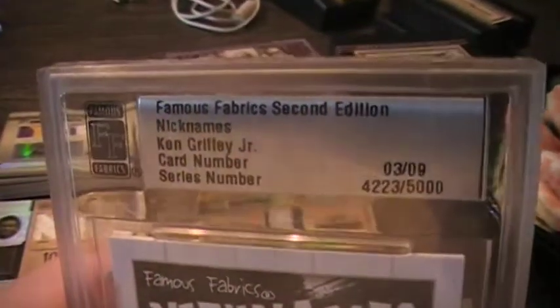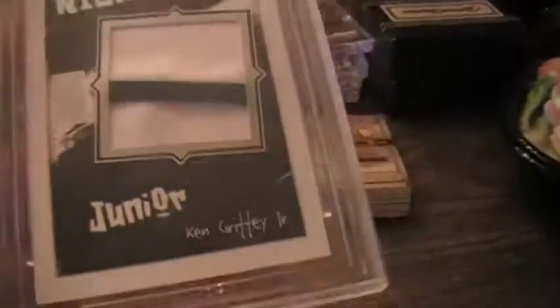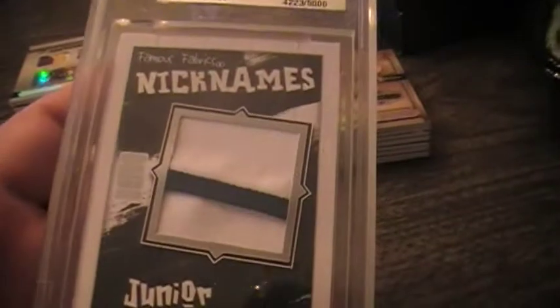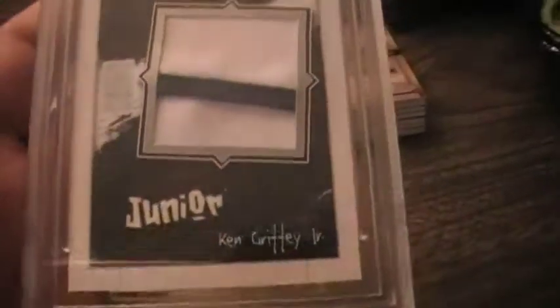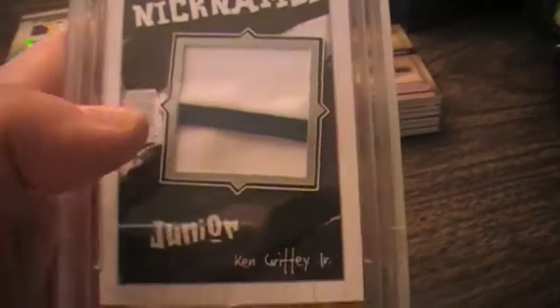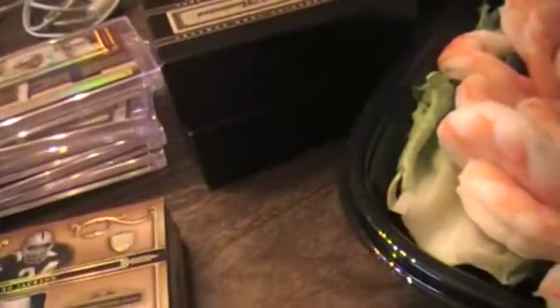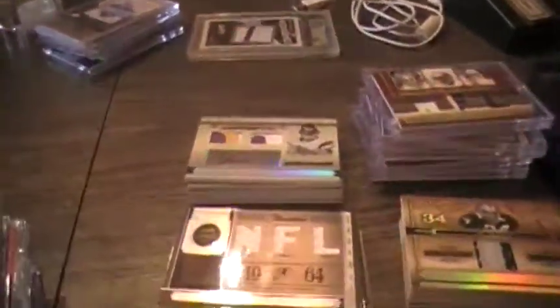Busted two boxes of Freshman Fabrics and pulled a Ken Griffey Jr. — I don't know if you'd call it a patch, but it's like stitching holding stuff together — Famous Nicknames insert. Then the other card I pulled was a three-patch Celtics card with Larry Bird, Kevin McHale, and Robert Parish, which I gave to Tyson and Z because the guy was going crazy over it.